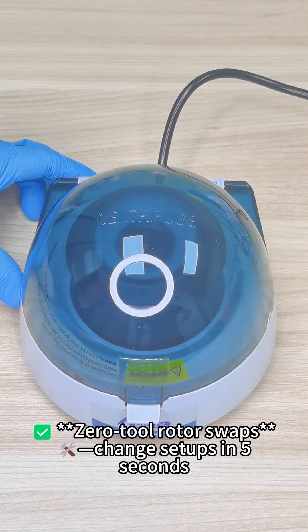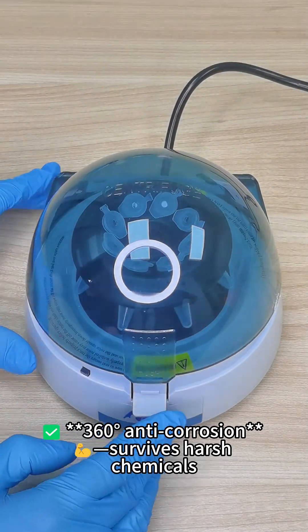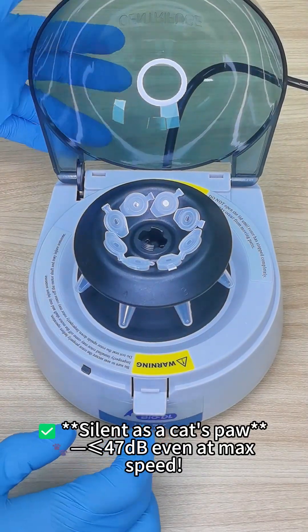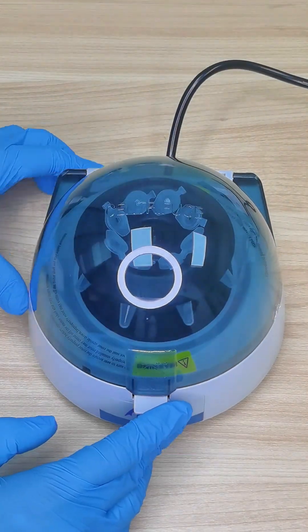Zero-tool rotor swaps — change setups in just 5 seconds. 360-degree anti-corrosion construction survives harsh chemicals. Silent as a cat's paw at 47 dB or less, even at max speed.